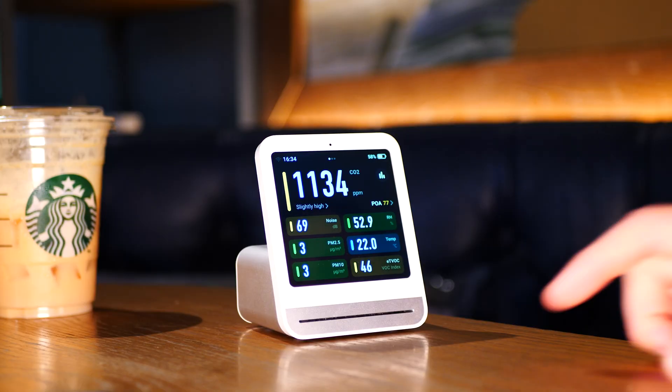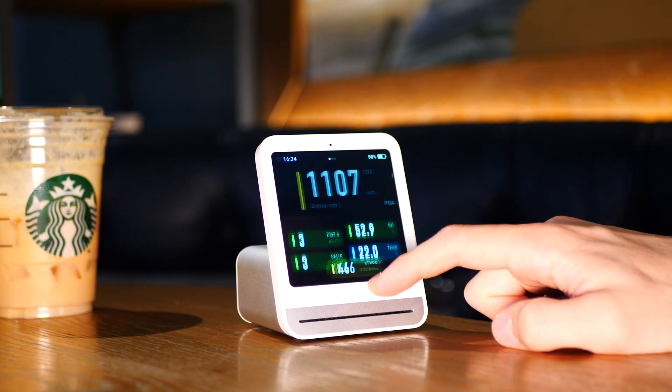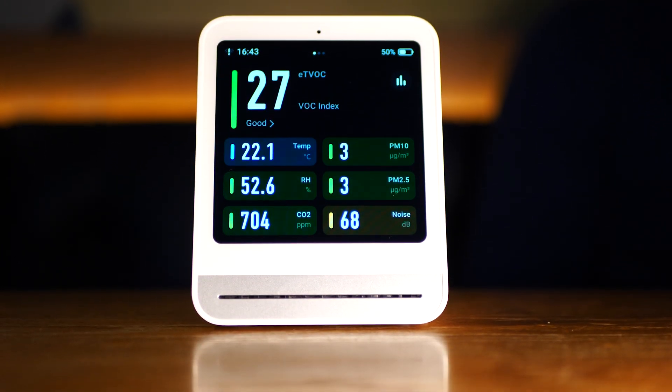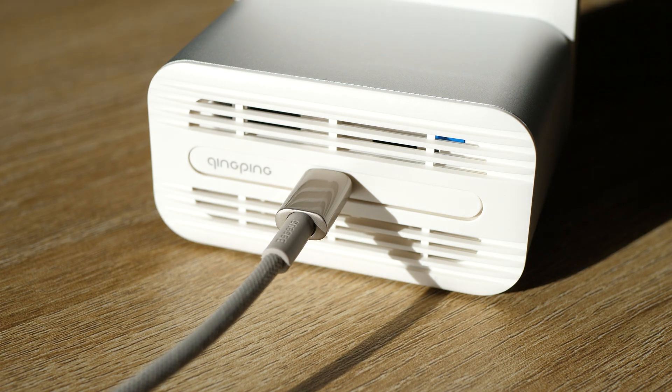All the measurements are displayed on a single screen where you can touch one to put it in focus, and colored indicators will show where attention is needed. A very useful feature is its portability — it has a 1800mAh battery so you can take it on the go. It will last you around 4 hours, and while that may not seem like a lot, there is constant power draw to refresh readings every one second. With a USB-C cable, you can keep it attached and make continuous measurements.